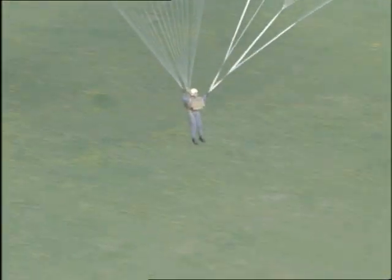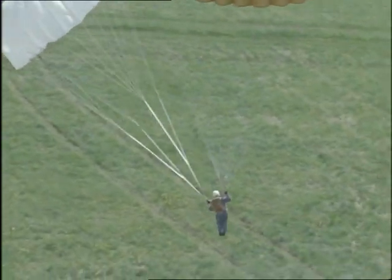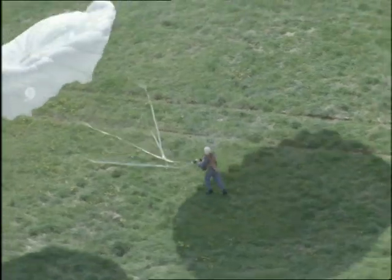But at least this descent, no more tricky than stepping off a bus, should have pleased them. For the business of those who work in this back room of the air is safety. Their motto, Probe Probare, means to test with integrity.